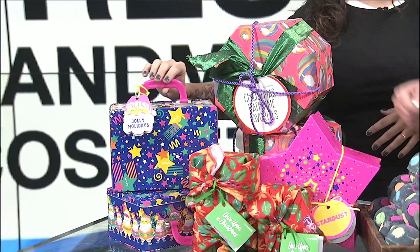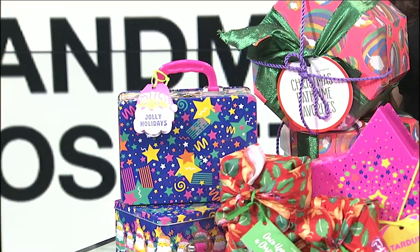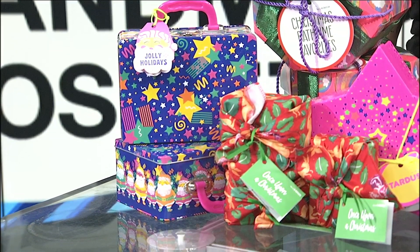We have the little lunchbox here, so you can use this year-round. And the knot wrap that this gift is wrapped up in can be reused in the hair, on the wall, or even as a little scarf — it's super cute. I love that, that's great.